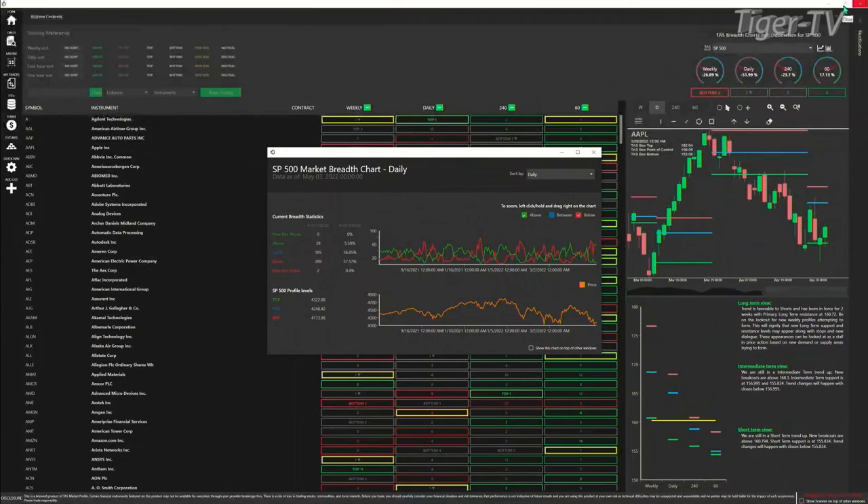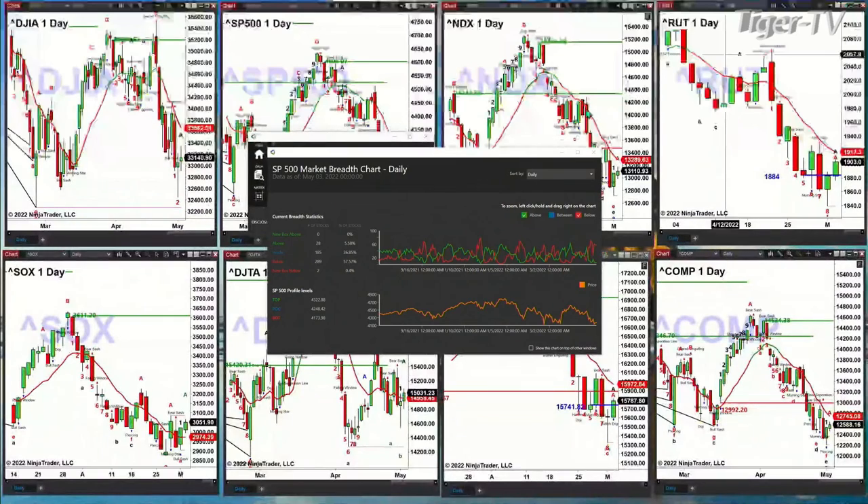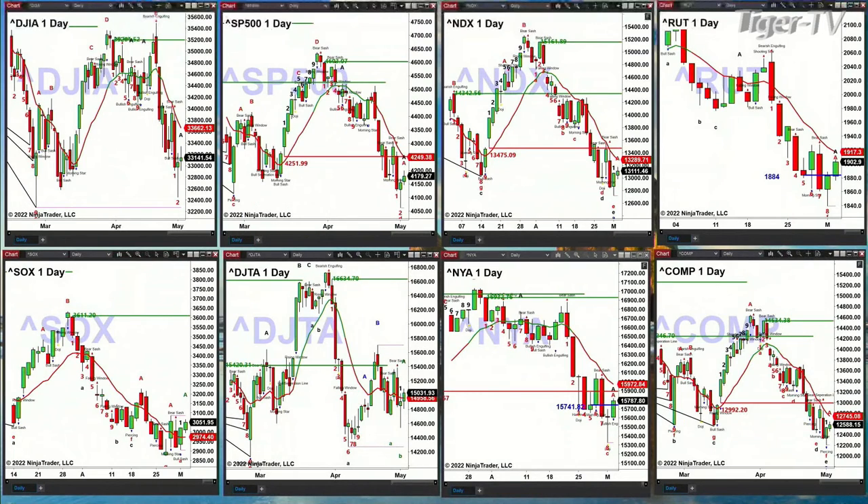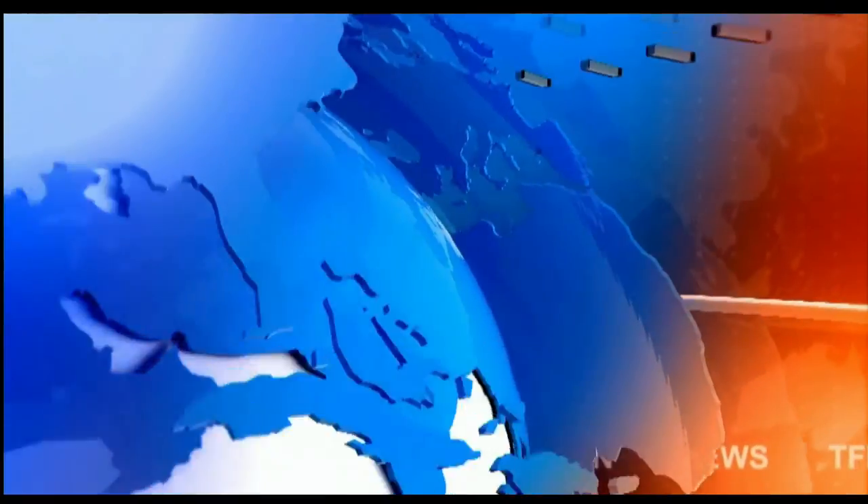So what this is telling us is that at this stage of the game, this is still only a counter-trend move. Stay tuned — your favorite polar bear is up next, David White. Have a terrific Tuesday, looking forward to seeing you. Have a great night.